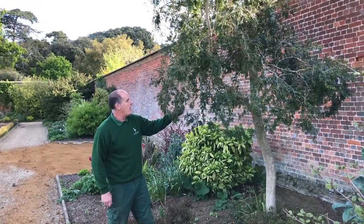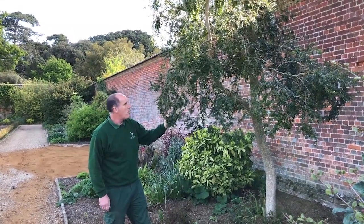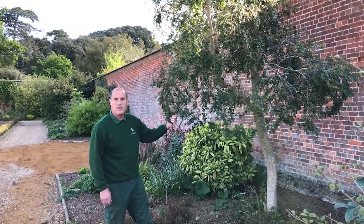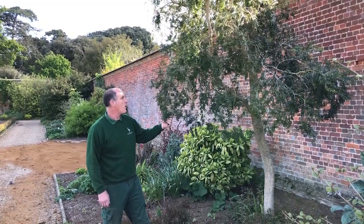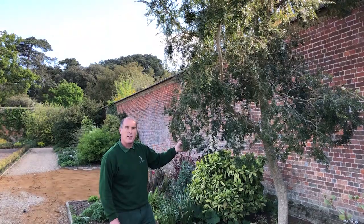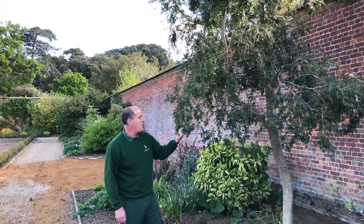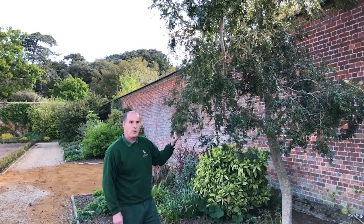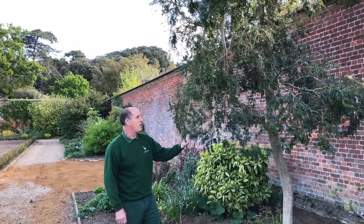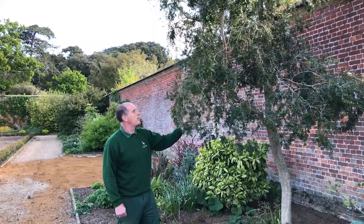Here we have a small tree slash large shrub — it's Azara microphylla. It's evergreen and will grow pretty much anywhere you want it to. Final height is around four metres with a spread of two and a half to three metres. It has fantastic tiny yellow flowers, and for all you chocolate lovers out there, it has a lovely scent of chocolate from February through into March.